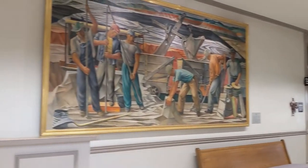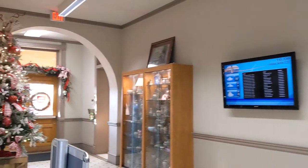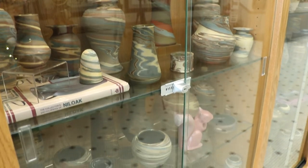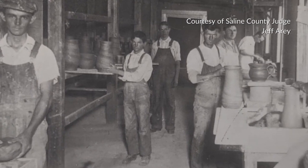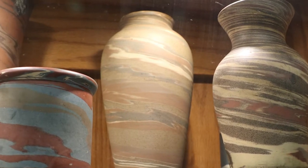In the first floor hallway of the courthouse, you'll find symbols of what makes Saline County unique. There's an exhibit of Niloke pottery, which was a high-quality pottery produced in Benton from local kaolin clays in the first half of the 20th century. Niloke is kaolin spelled backwards, and it is known for its special mission swirl pattern.